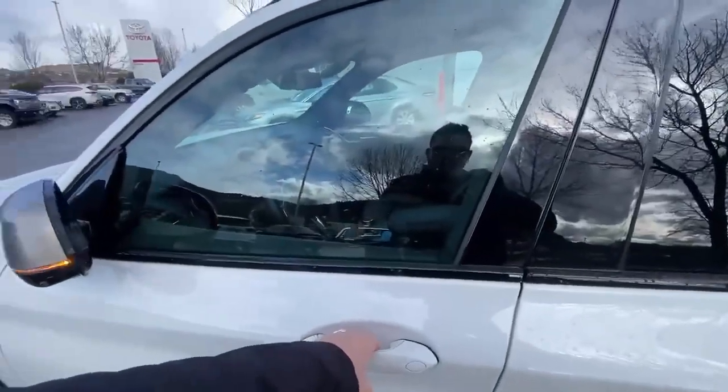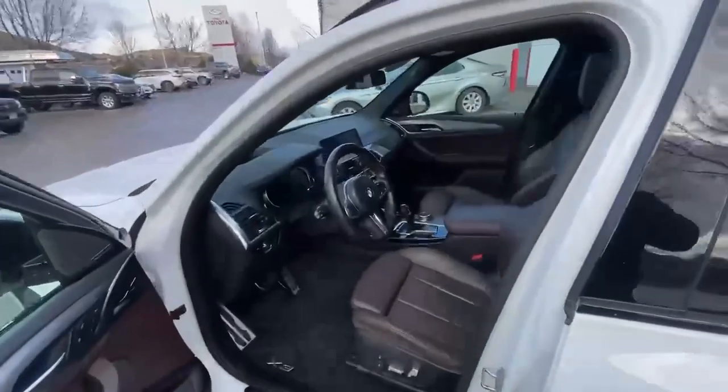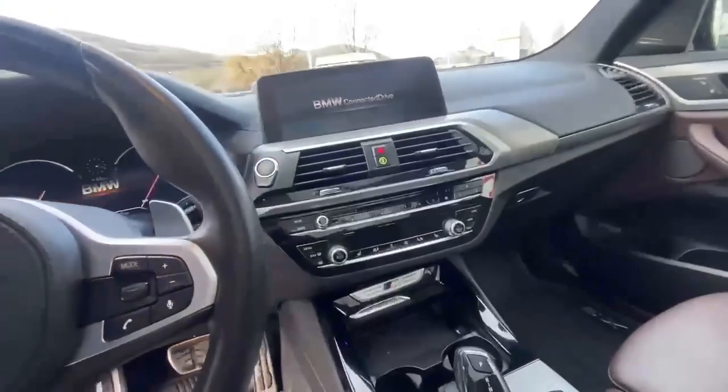It does have a smart key system — just put your hand in the handle and it opens up. Power drivers, memory drivers, and power passenger as well.